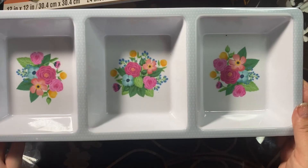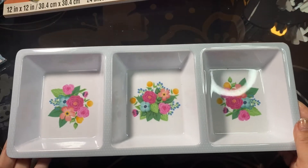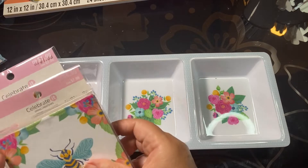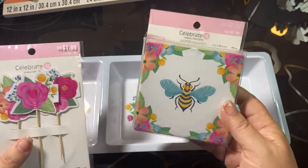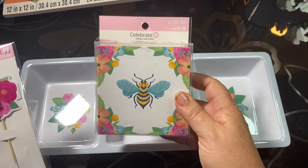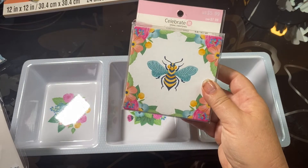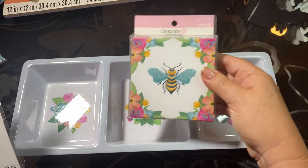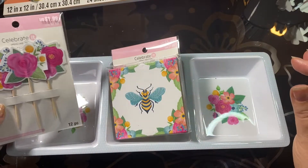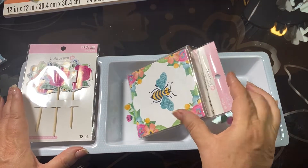I purchased another one of these trays in bright floral colors — hot pink, yellows, and greens. I thought this was awesome and bought it for another one of my sweet crafty friends. I also bought these amazing coasters where the bees can actually be taken off and used, and I got coordinating picks to the whole collection. These were all 90% off.